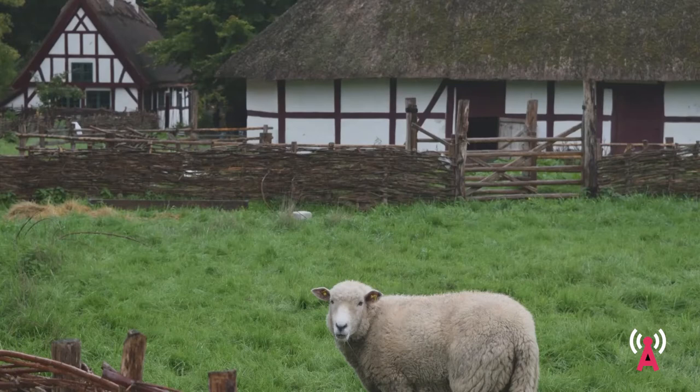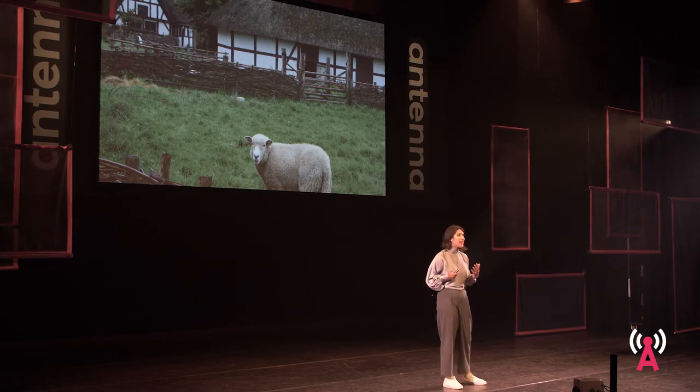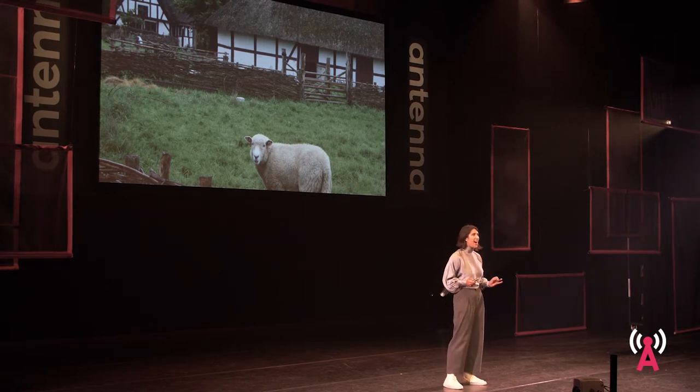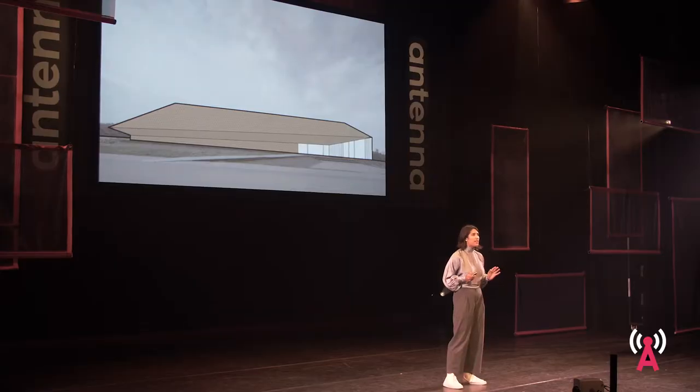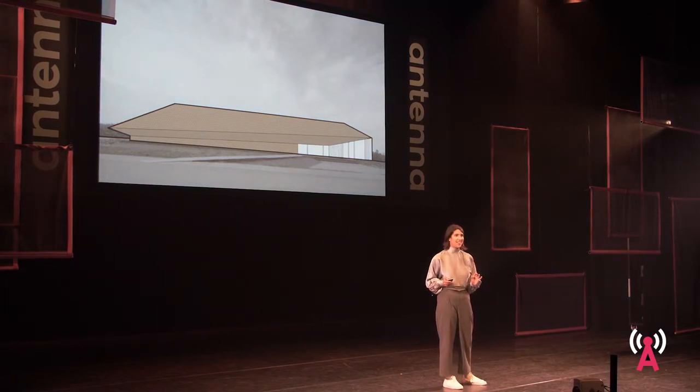I ended up using this principle to apply to architecture school, and I finished my degree in Denmark, where I began to get very interested in thatch — not only in the traditional Danish thatch farmhouses, but how modern contemporary Danish architects were taking this material in new and exciting directions.